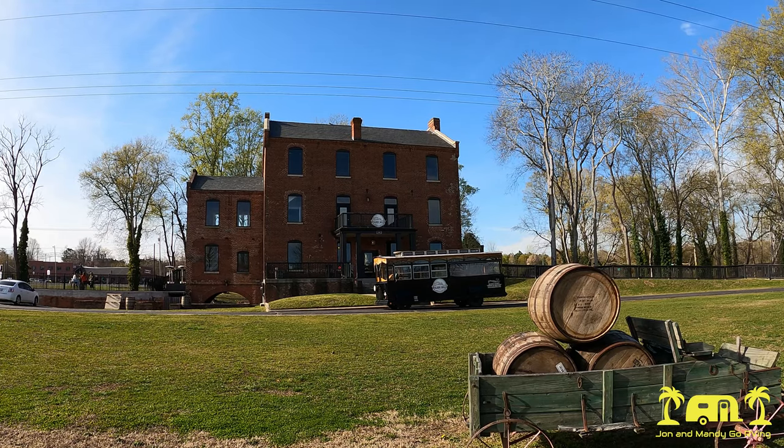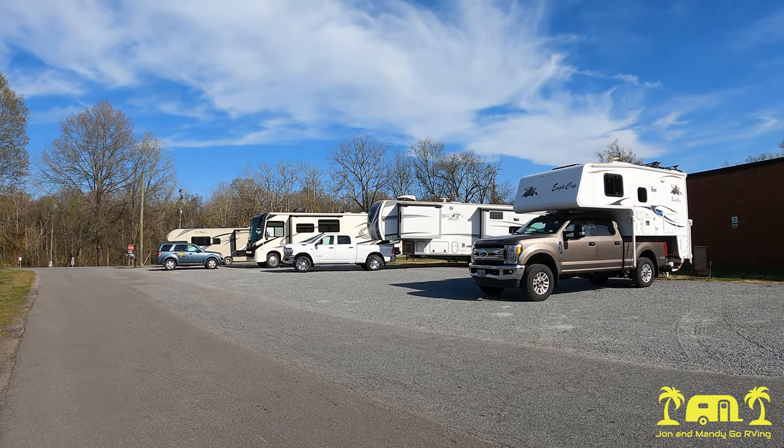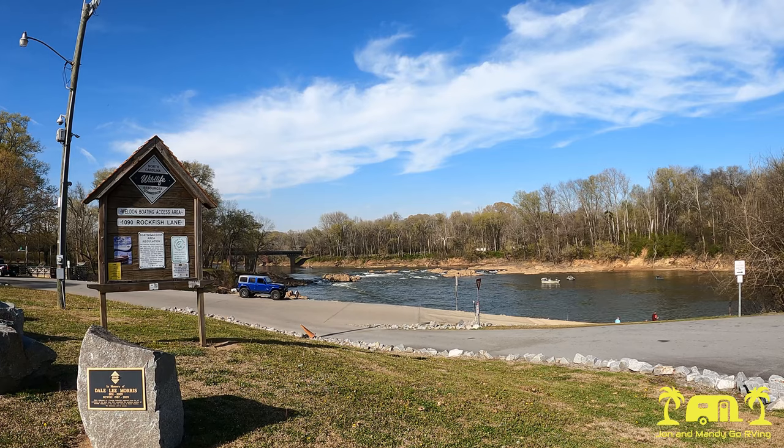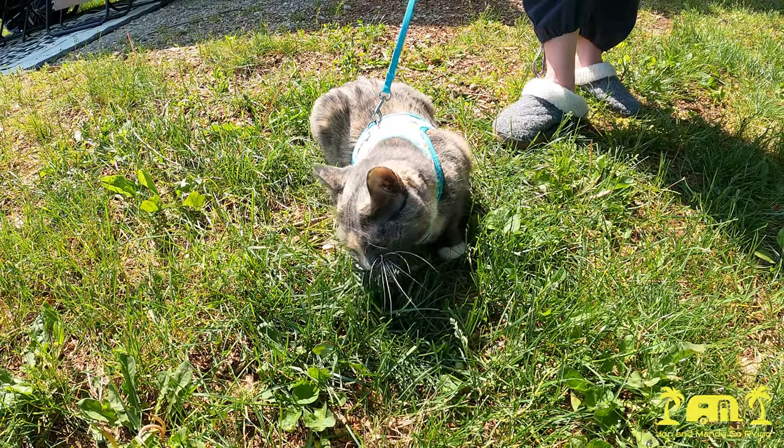In this episode, we stop at a Harvest Host destination along Interstate 95 in Durham, North Carolina. Then afterwards, we share the RV tip or topo of the week, and we check in on the cats to see what they're up to. So stay tuned.